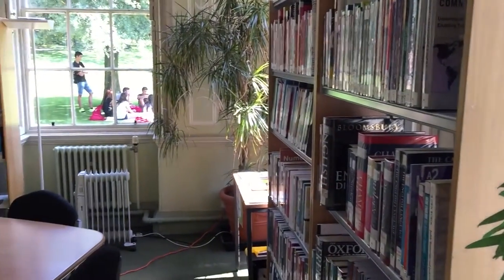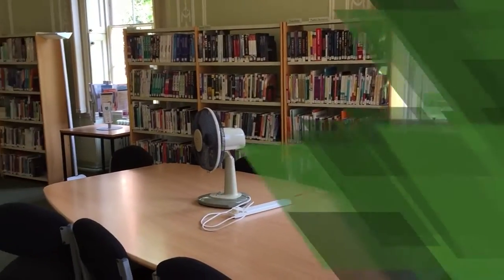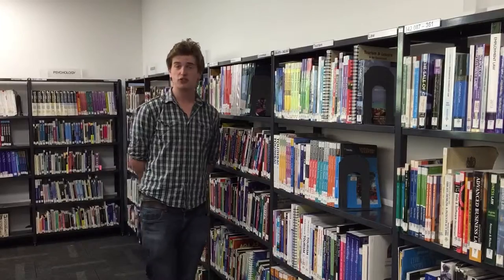They each have wheelchair access and adjustable desks. Across our two libraries, we stock over 22,000 books, including academic journals, graphic novels and non-fiction.